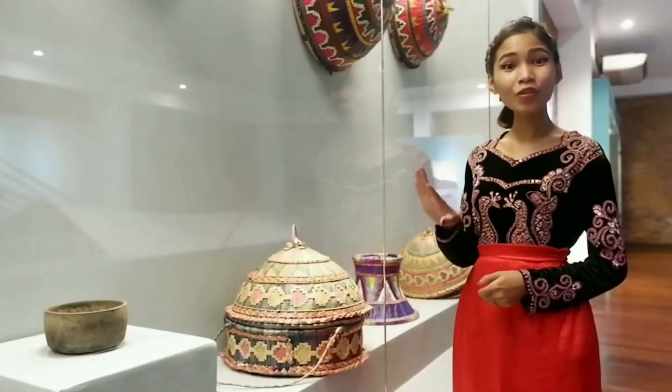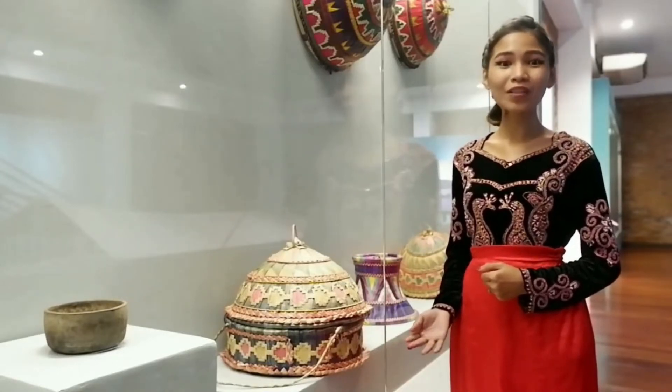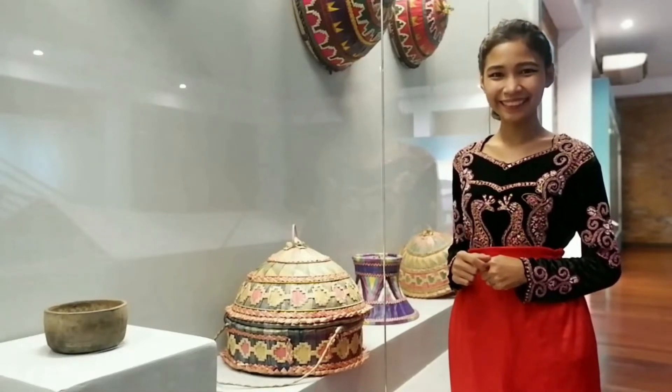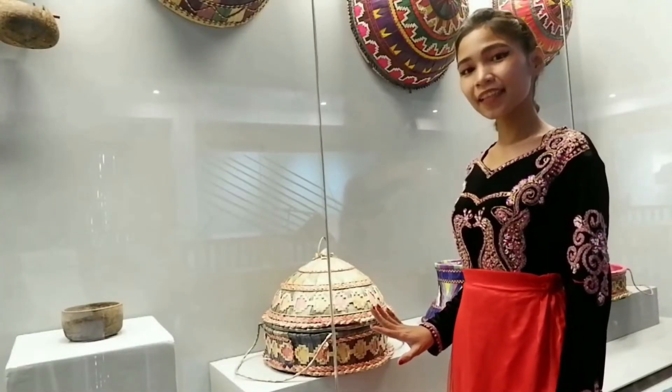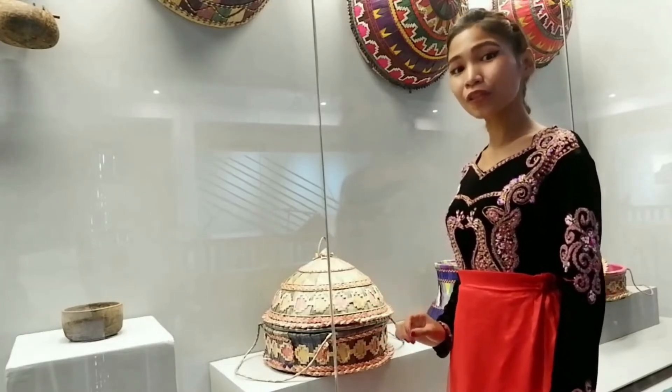Turong Dulang is a dome-shaped cover with a basket decorated with colorful geometric woven designs of puri strips. It has a loop attached to the lid and strings on both sides of the basket to serve as the handles.